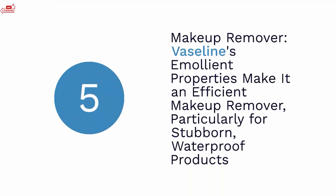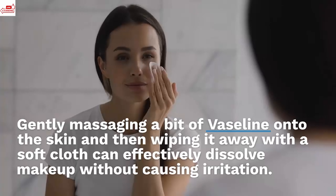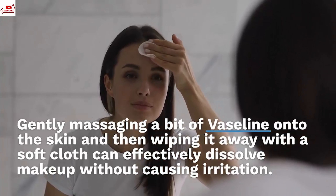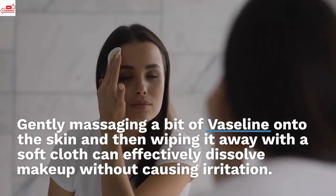Makeup remover. Vaseline's emollient properties make it an efficient makeup remover, particularly for stubborn, waterproof products. Gently massaging a bit of Vaseline onto the skin and then wiping it away with a soft cloth can effectively dissolve makeup without causing irritation.